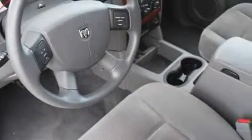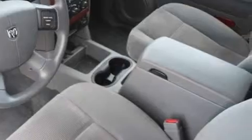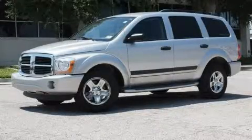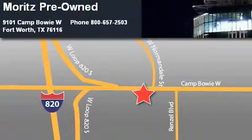This automobile won't last long at this price. Call and arrange a test drive now. Moritz Chevrolet Chrysler Jeep Dodge is located at 9101 Camp Bowie in Fort Worth. Our goal is to exceed all of your expectations to ensure that you'll return for future visits.